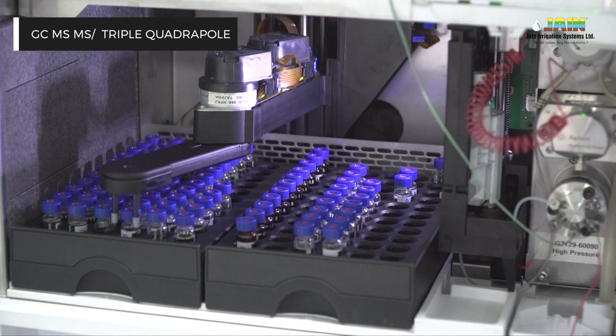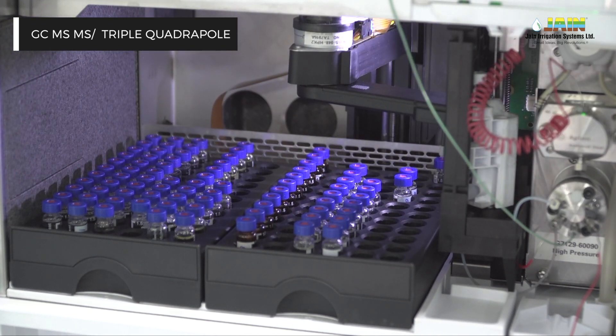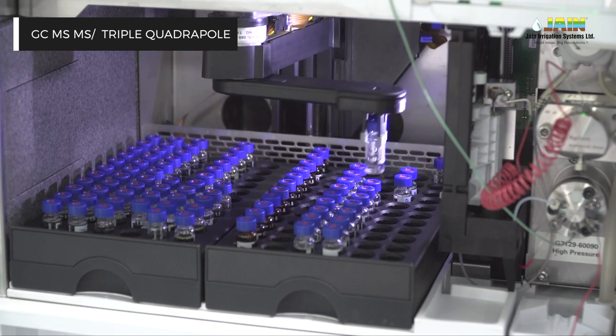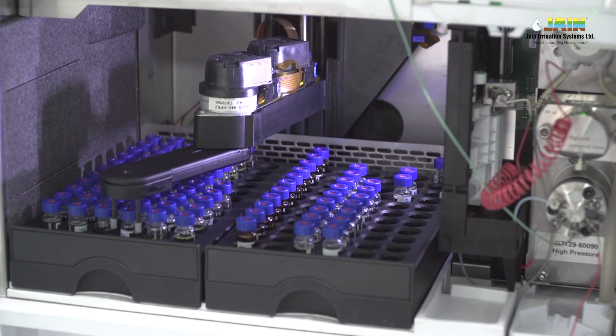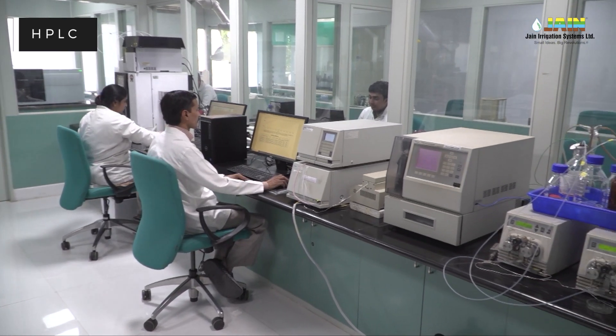Samples are also screened for absence of pesticides, heavy metals, aflatoxins, and illegal dyes using GC-MS/MS, LC-MS/MS, HPLC, AAS, and ICP-MS.